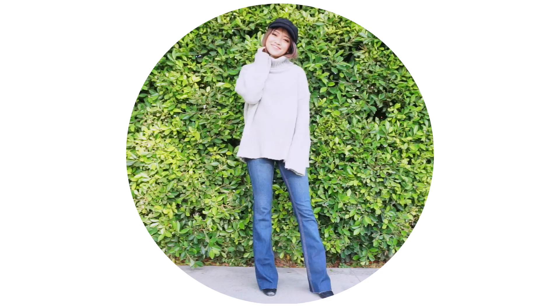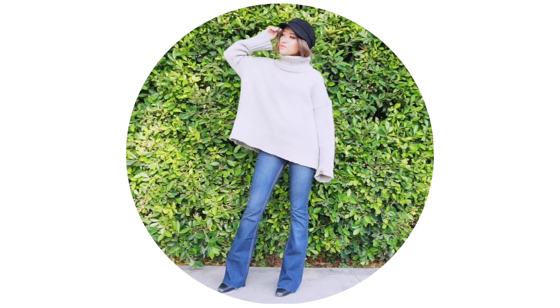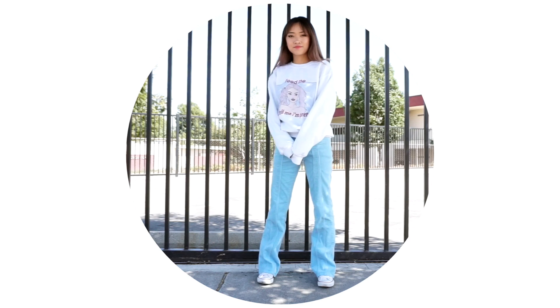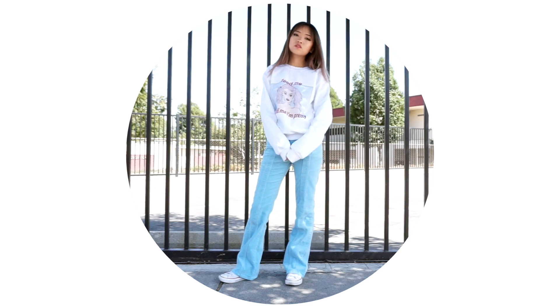I hope this video showed you that you can style flared pants in different ways to create different looks. I know I showed a lot of flared denim outfits, but I think you can pretty much swap out any flared pant and create a similar look with it. Let me know if you have a favorite outfit from this video and if you like the video, please give it a thumbs up. Don't forget to subscribe if you want to see more videos from me and I will see you in my next video. Bye!